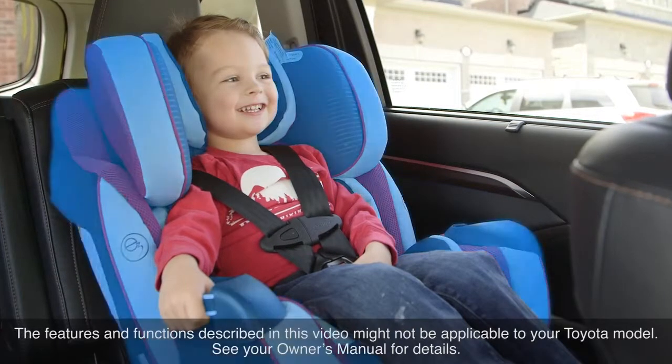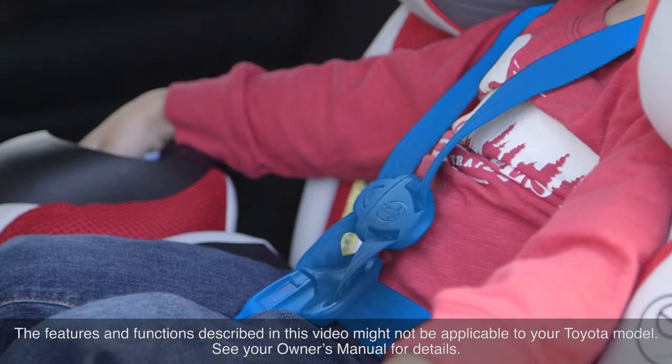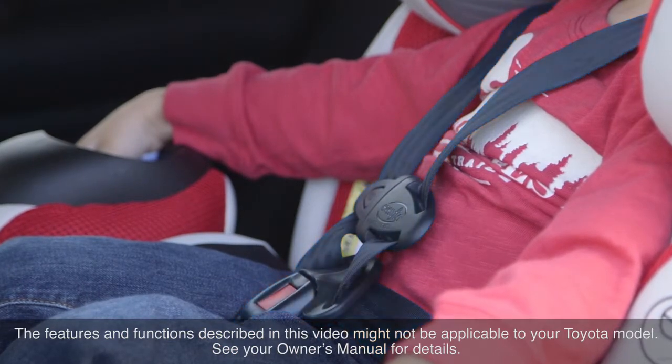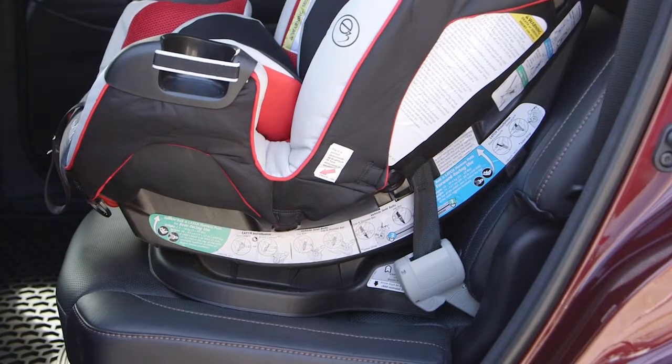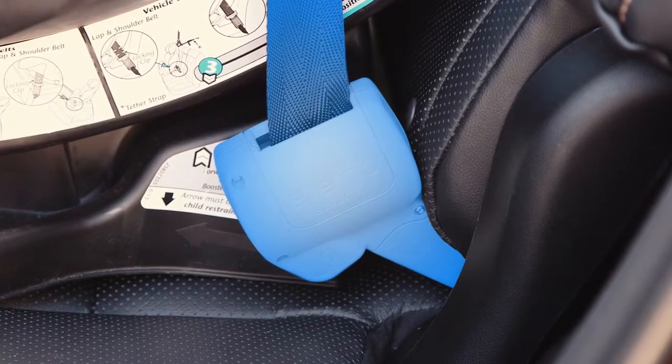Canadian regulations require the use of child restraint systems when transporting babies or small children in a vehicle. To be effective, a child restraint system must itself be properly restrained on the vehicle's seat.